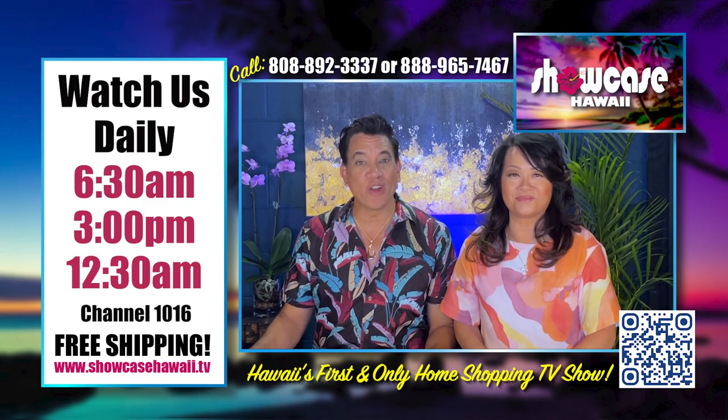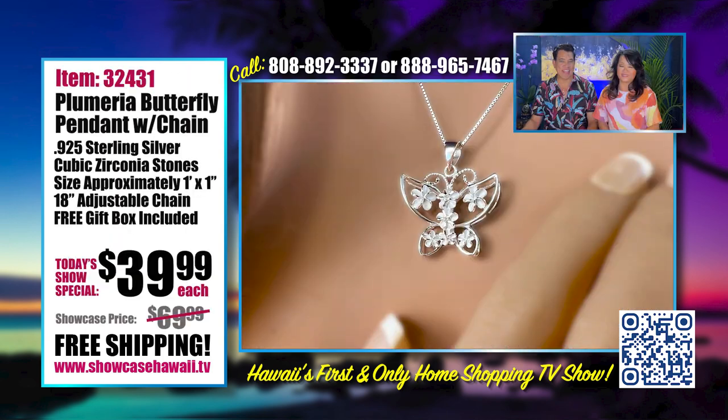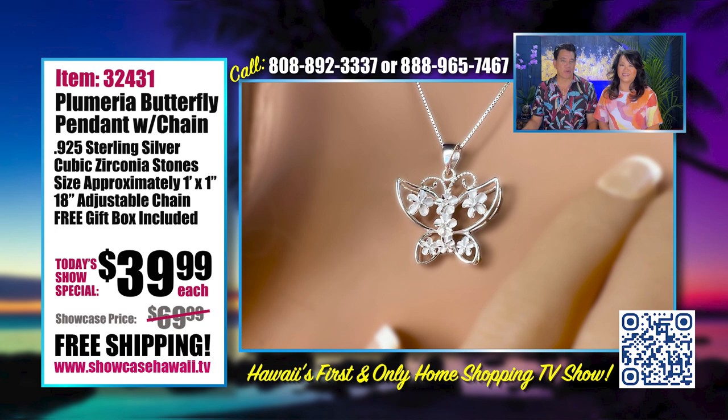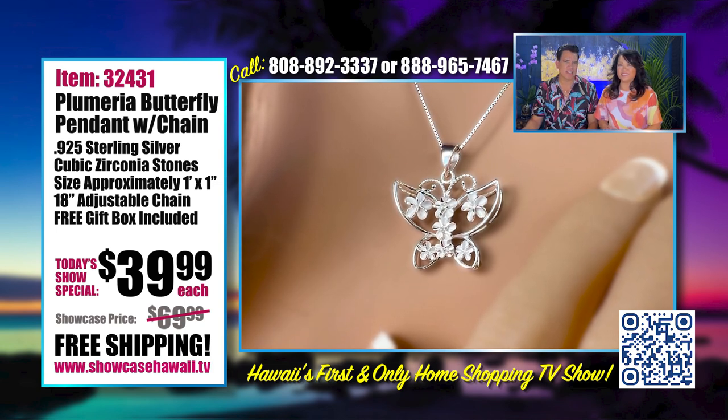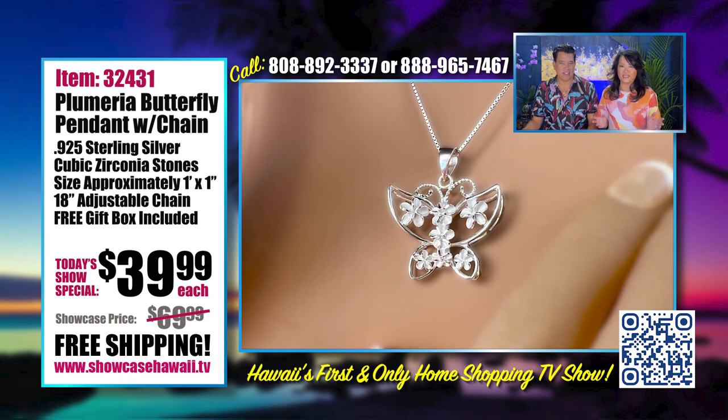Aloha and welcome to Showcase Hawaii, Hawaii's only home shopping show. I'm Wayne Nunes and I'm Lori Nunes. We have another new show for you. The butterfly — it's almost spring. We've been seeing butterflies all over and up close, which I love.